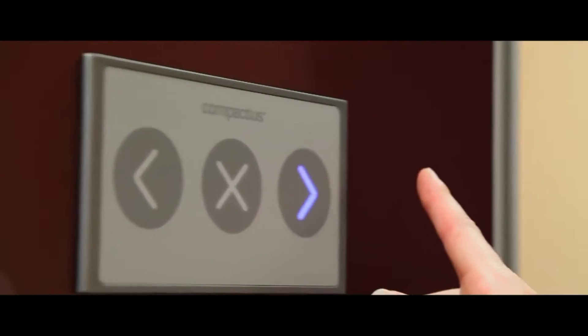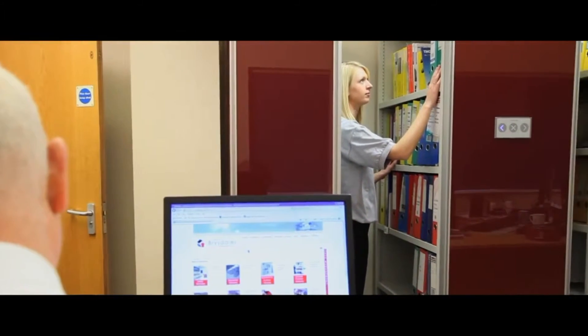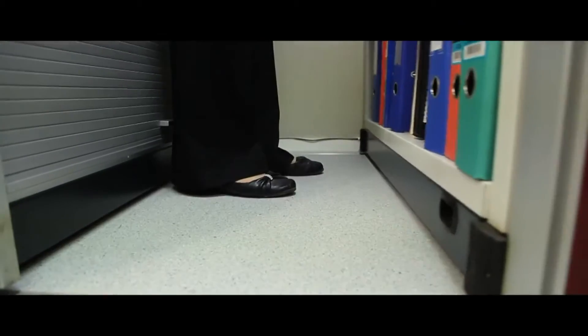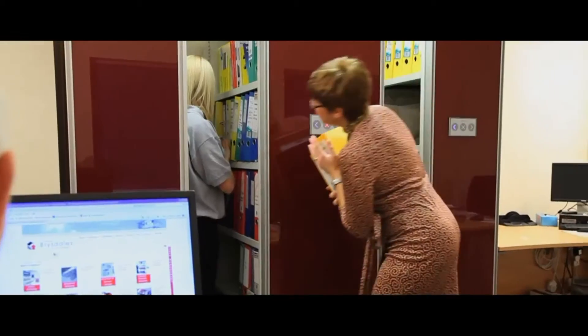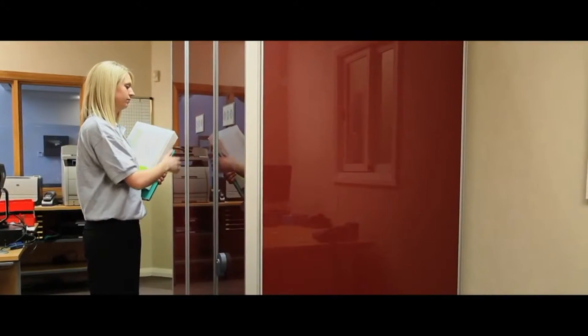One touch activates the electronic aisle movement, giving you instant access to your documents. Inbuilt health and safety features prevent personnel from being trapped within the aisles. The electronic guide will smoothly move several runs of shelving in one easy movement.